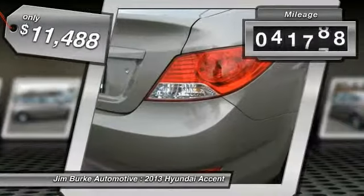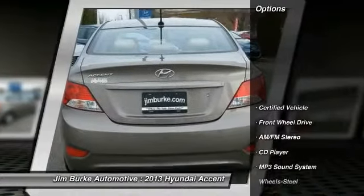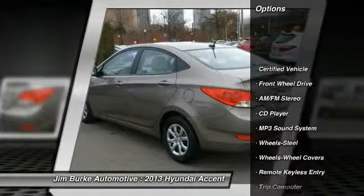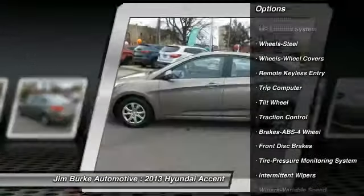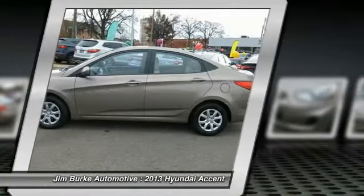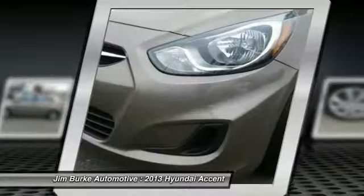This vehicle has less than 45,000 miles. Here are some of this vehicle's great options: traction control, anti-lock braking system, power steering, air conditioning, front and rear defrost, FWD, AM/FM stereo radio, bucket seats, trip computer, and child safety locks.